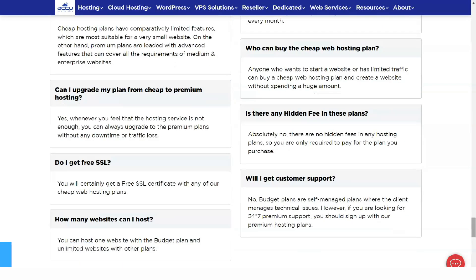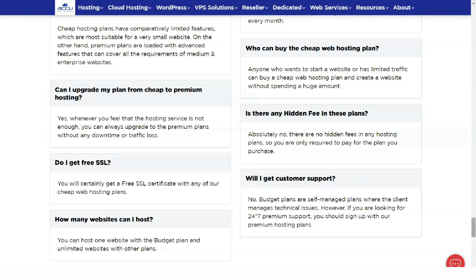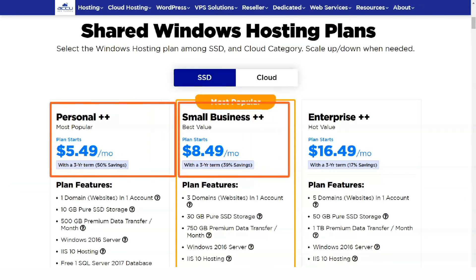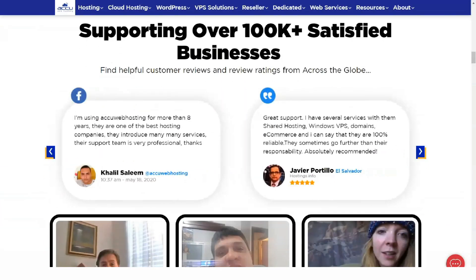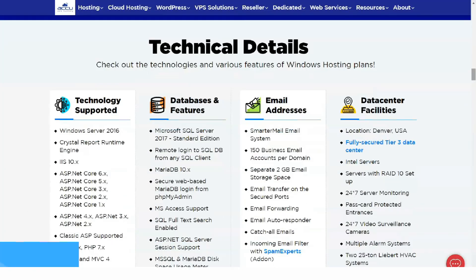There are two other shared hosting plans that give you more storage, email and bandwidth, and the enterprise plan also adds a dedicated IP address. Shared cloud hosting offers a more scalable product, beneficial for websites with regular high-traffic bursts. Features are similar to standard shared plans and prices start at a reasonable $4.79 per month.